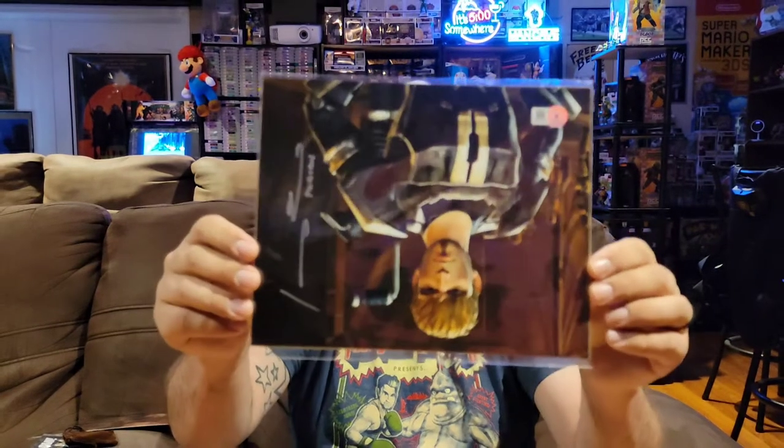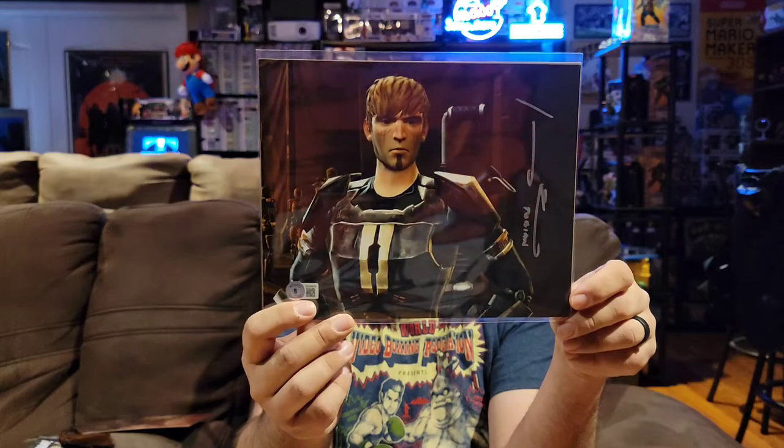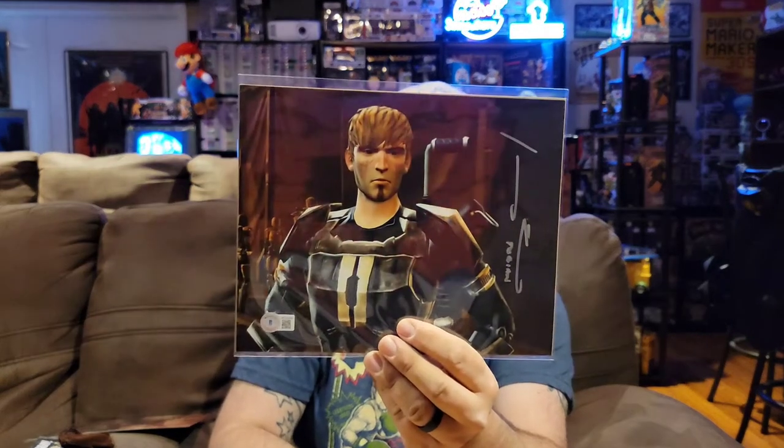Last up we have our autograph. All these autographs are certified through Beckett so you know they're authentic. I do not recognize this one right away, but you can see the Beckett certificate of authenticity in the corner. The autograph looks good and the artwork is awesome — really really cool. Maybe I can find out who this is on the spoiler card, that is if we got one.